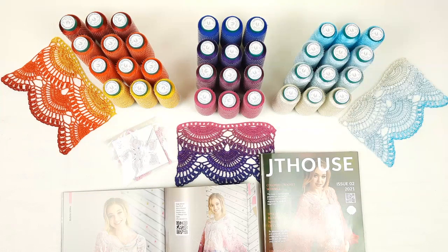Thank you so much for watching this video. If you have any questions, feel free to ask me. You can send me a message or visit our website jthouse.net and send me your message at the live chat. I will gladly help you and send you more information. I wish you gorgeous crochet results, big inspiration, and see you very soon in new videos. Bye-bye for now.